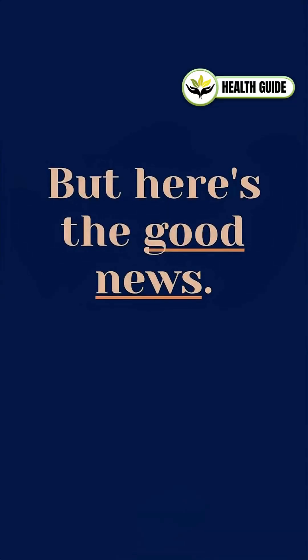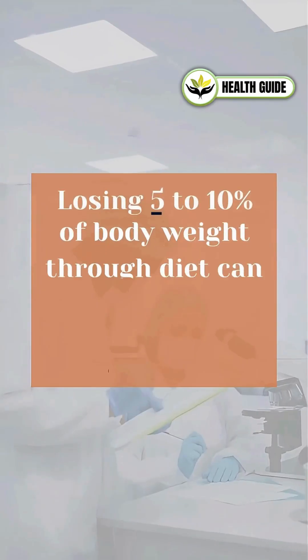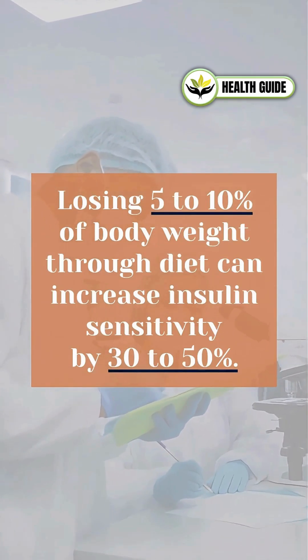But here's the good news. You can lose weight and even reverse insulin resistance. According to scientific data, losing 5 to 10 percent of body weight through diet can increase insulin sensitivity by 30 to 50 percent.